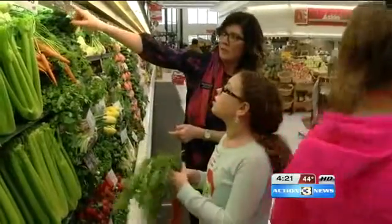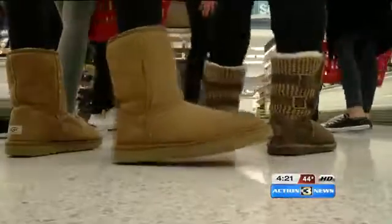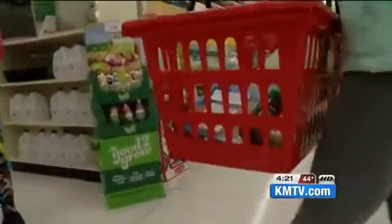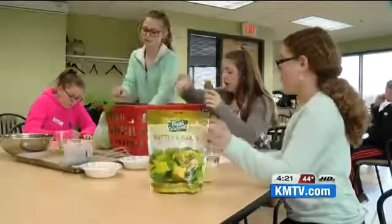Armed with the shopping list — $1.49 per each — Papillion middle school 7th grader Josie Glacca and her team hit the aisles of Hy-Vee. After the students filled their baskets with couscous, cabbage, croutons, and honey, they headed back to the kitchen.